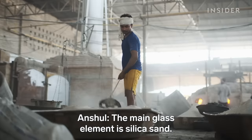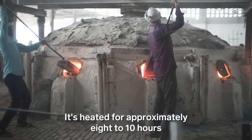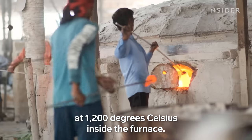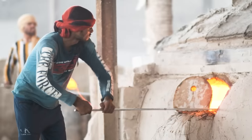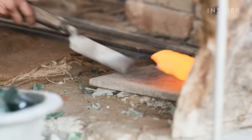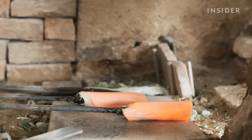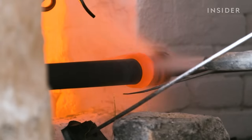The main element of glass is silica sand. It takes about 8 to 10 hours to heat it. The melted glass is pulled out using an iron rod and beaten into shape while some pigment is mixed in. Then another artisan whips some of the melted glass onto a roller.